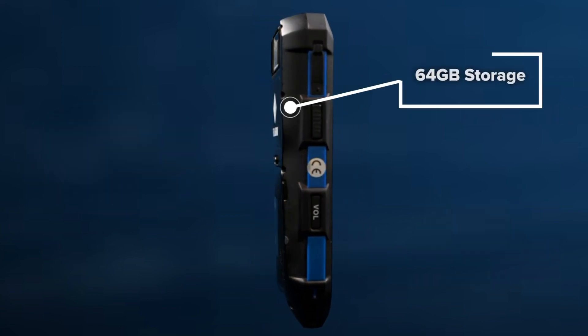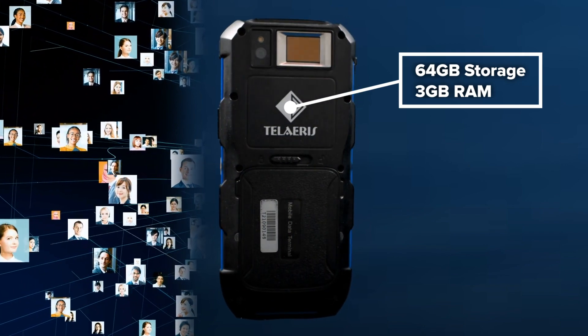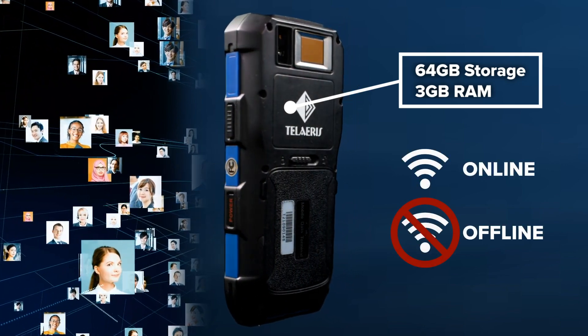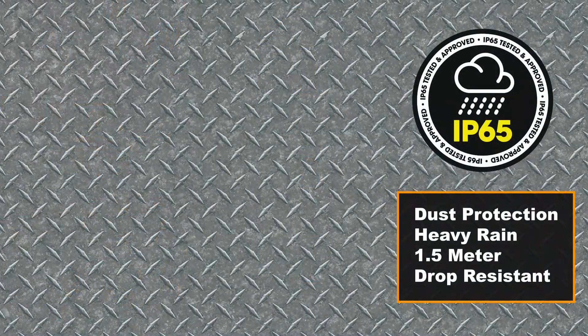With 64 GB of storage, it can store more than a million user records, including photos, enabling either online or offline operation. The XPID 200 is IP65 rated,